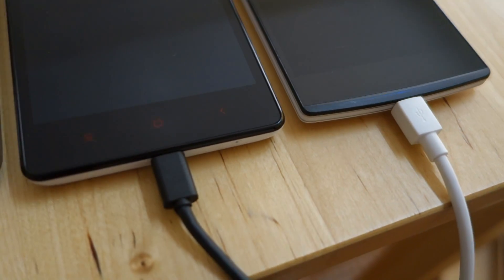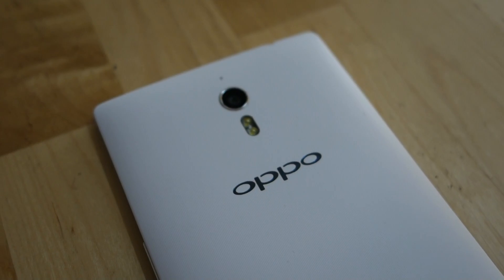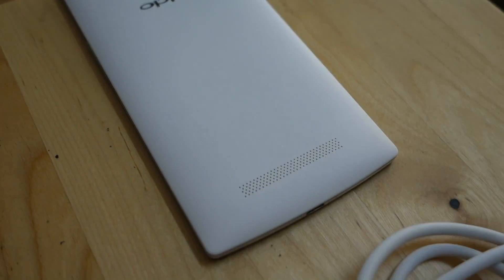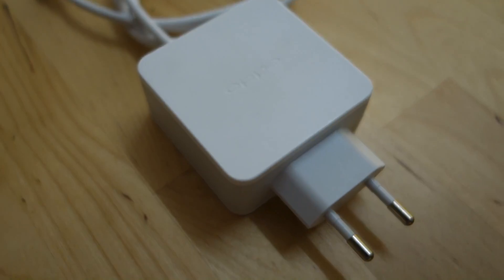Hello everybody, this is SoyaChinChao.com and today we're gonna do something really different. The Oppo Find 7 and 7a both come with a VOOC rapid charging feature and according to them, it can charge from 0 to 75% in 30 minutes.